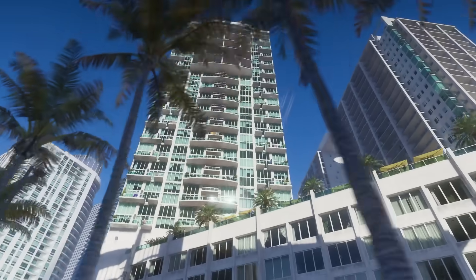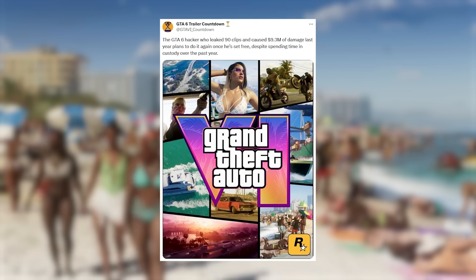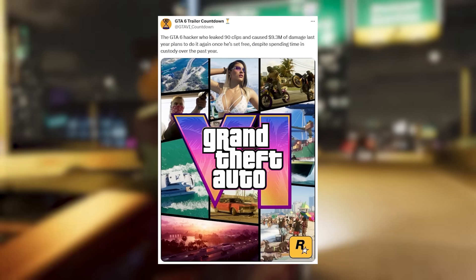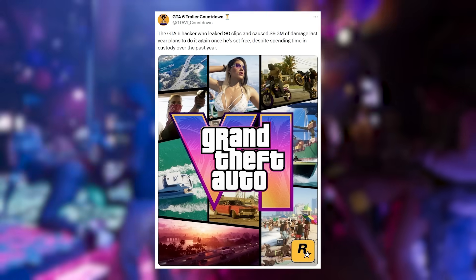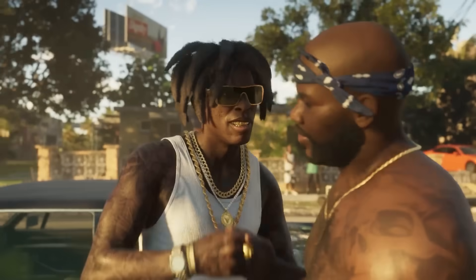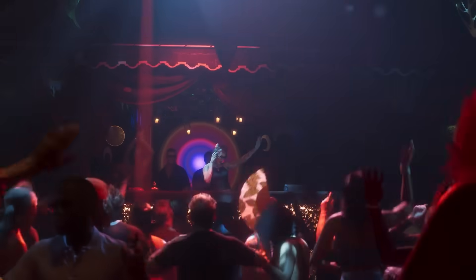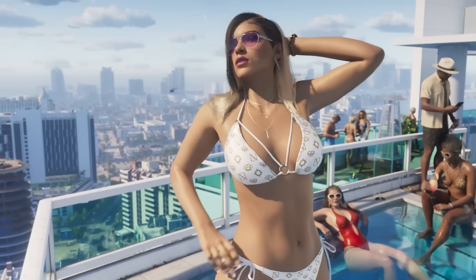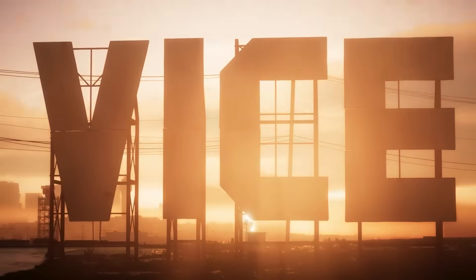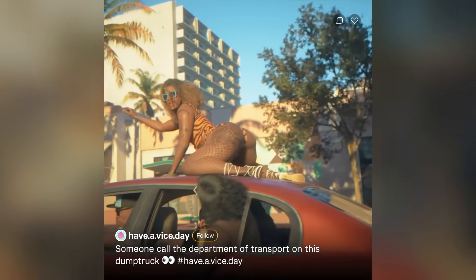The GTA 6 hacker who leaked 90 clips and caused 9.3 million dollars of damage last year is reportedly planning to do it again once released. Despite spending time in custody, it looks like he wants to leak again, though it's unclear if this is confirmed information. It's kind of a stupid move, but apparently he's urgent about it.